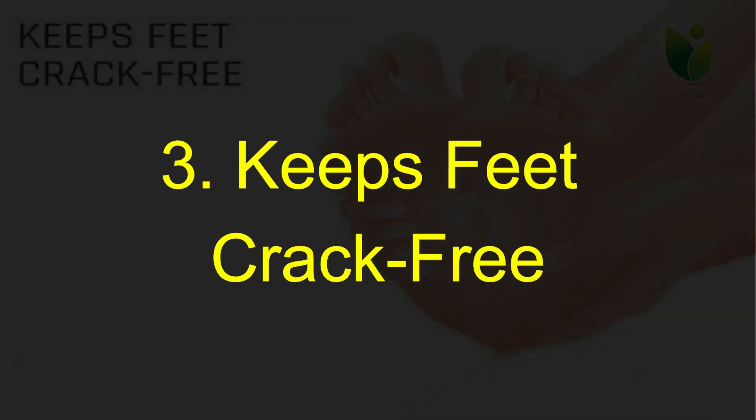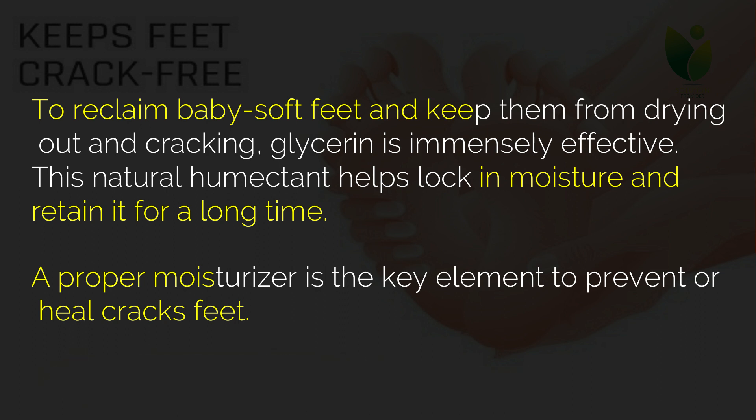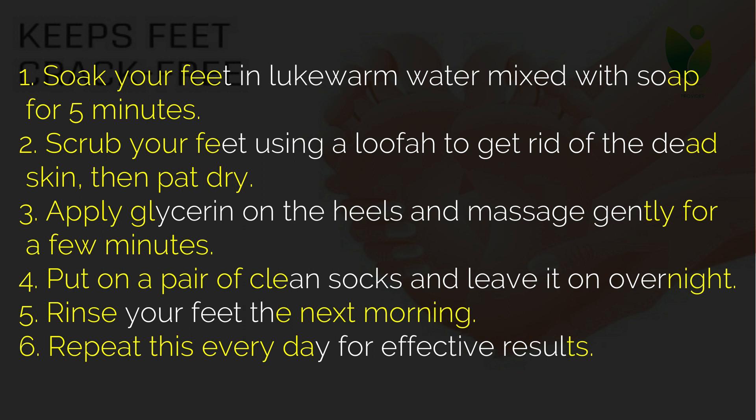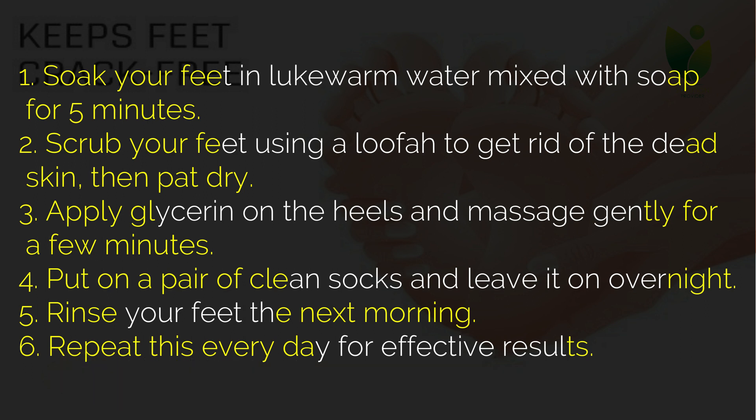Three: keeps feet crack-free. To reclaim baby-soft feet and keep them from drying out and cracking, glycerin is immensely effective. This natural humectant helps lock in moisture and retain it for a long time. A proper moisturizer is the key element to prevent or heal cracked feet. Soak your feet in lukewarm water mixed with soap for five minutes, then scrub your feet using a loofah to get rid of dead skin, then pat dry.